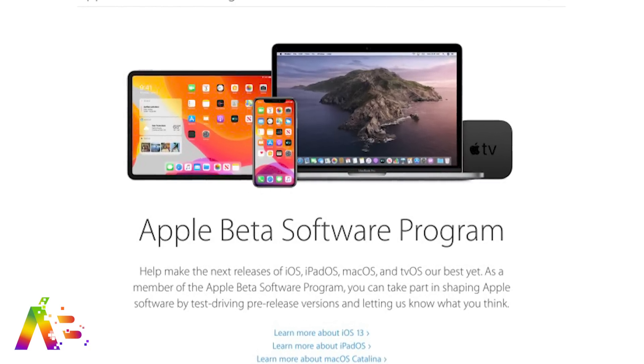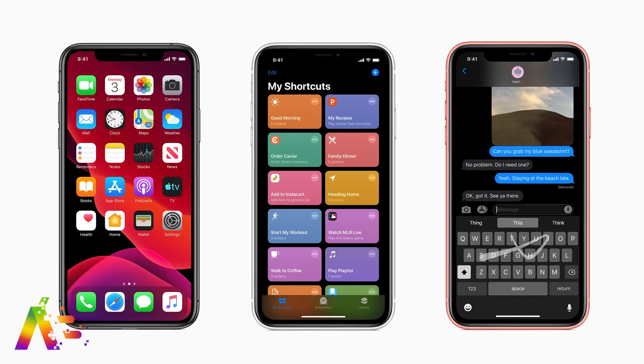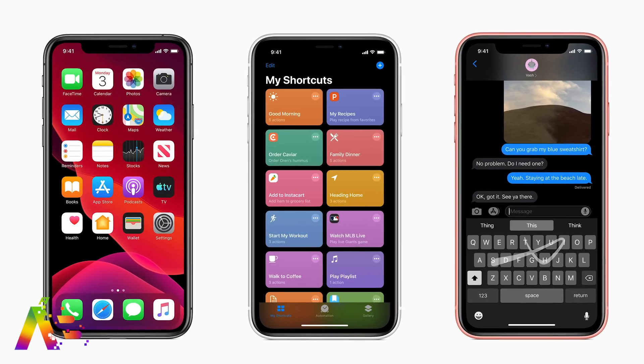It's easy to set up. Just go to the site and follow the instructions to download the beta over the air on your devices. Please make sure you backup your device first before doing any of this. But you all know my advice: do not install this on your primary device and then complain if it's buggy because it's a beta.